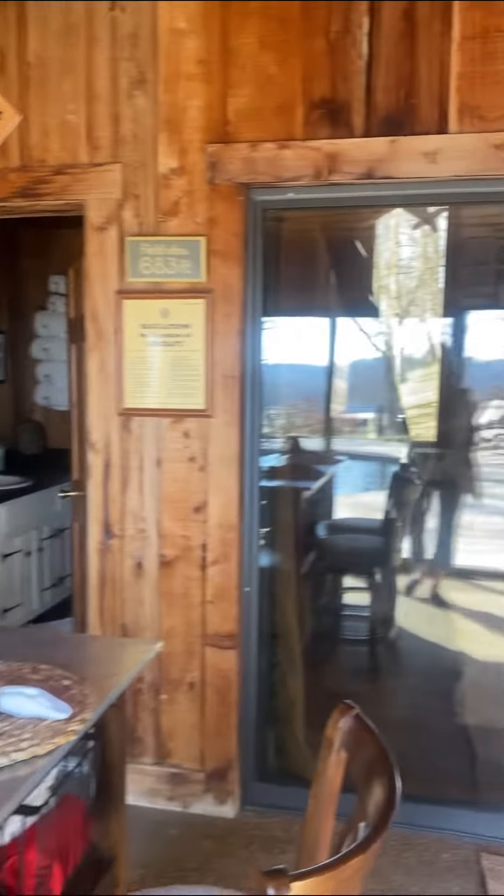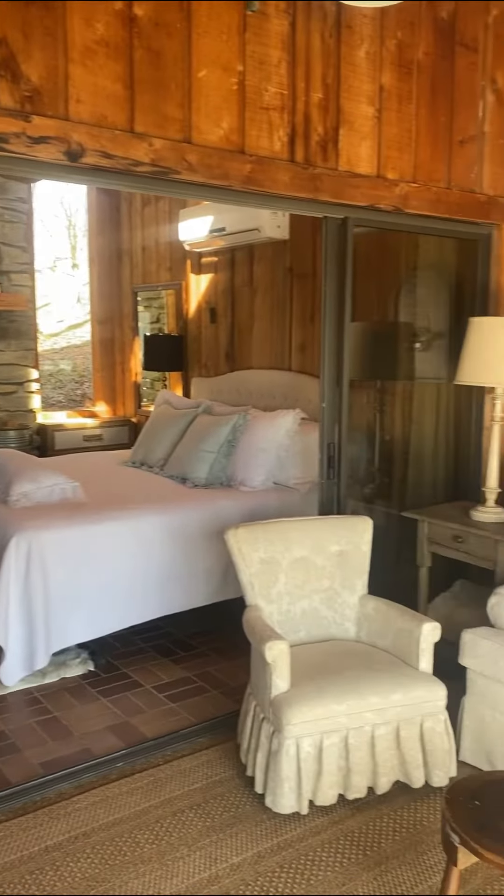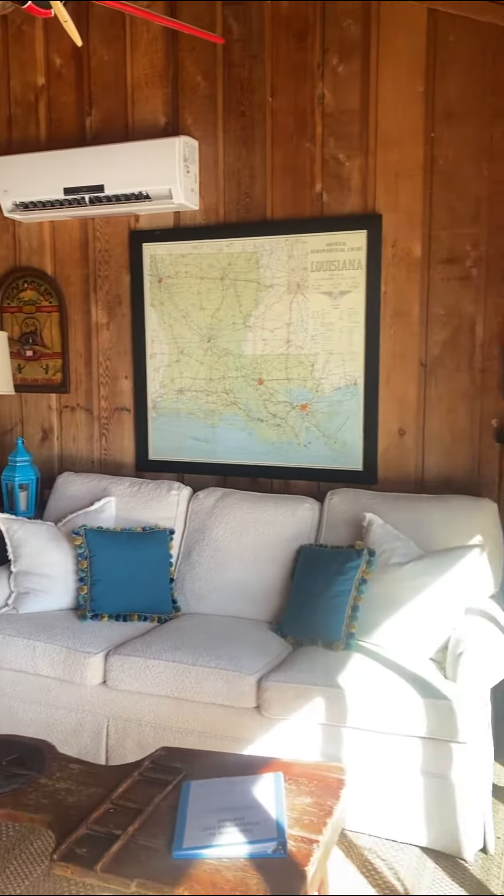The full kitchen boasts full-size appliances and is open to the living room and dining area, and also has its own big smart TV.